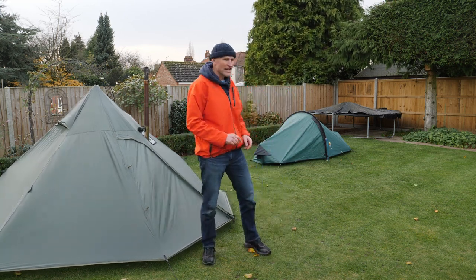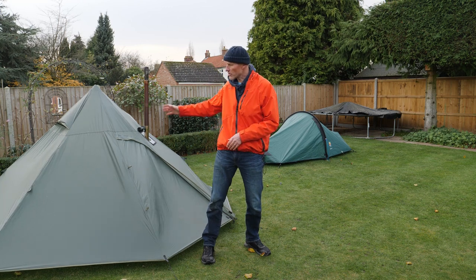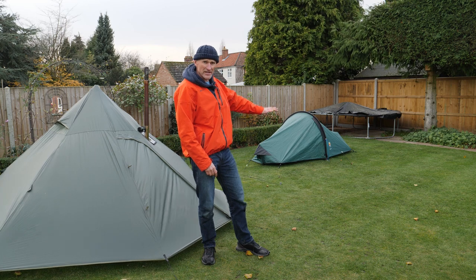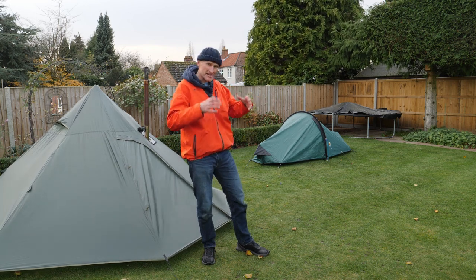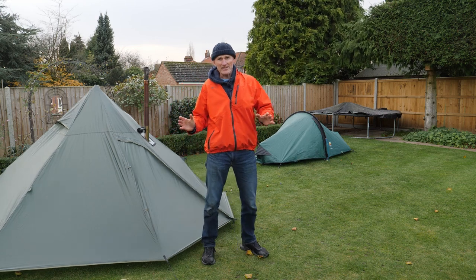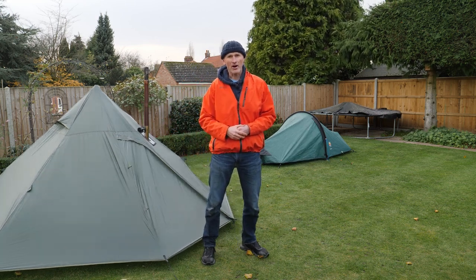So here are the two tents. As you can see, they're quite different in profile. The One Tigris is quite high and has a large footprint, whereas the Zephyrus One is more stealthy with a smaller footprint for confined areas. Now let's go over and have a look at my tarp.